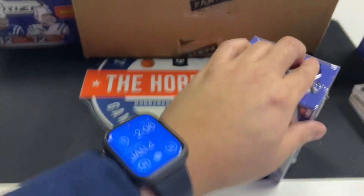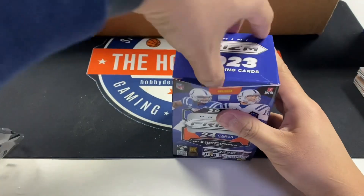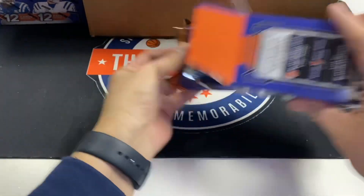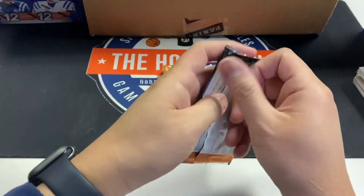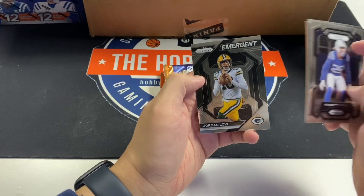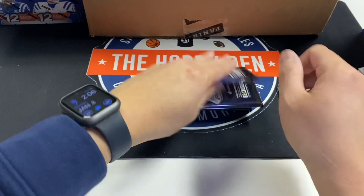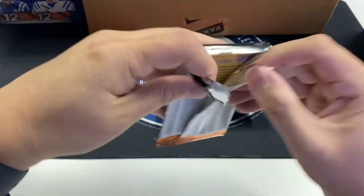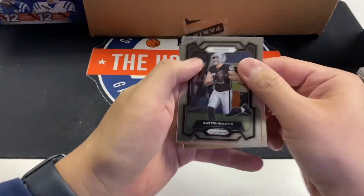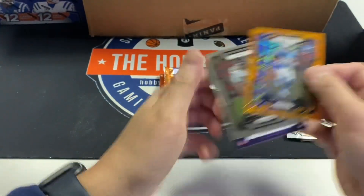Box number three — still got plenty left in this case, three out of 20. We'll try to open them as fast as we can because this can get a little boring, but it's fun for me. Rodney Thomas, DJ Turner, Patrick Queen, Jordan Love emergent. They're changing things up — emergents are usually rookies. Austin Hooper, Darius Davis, rookie laser, Cameron Jordan.